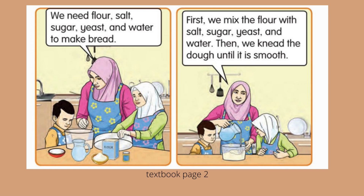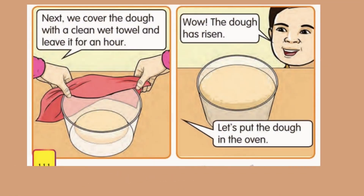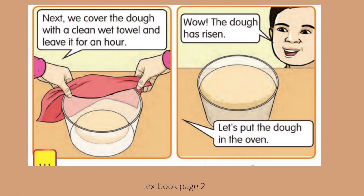First, we mix the flour with salt, sugar, yeast, and water. Then we knead the dough until it is smooth, said her mother. Next, we cover the dough with a clean wet towel and leave it for an hour. 'Wow! The dough has risen,' said her brother.